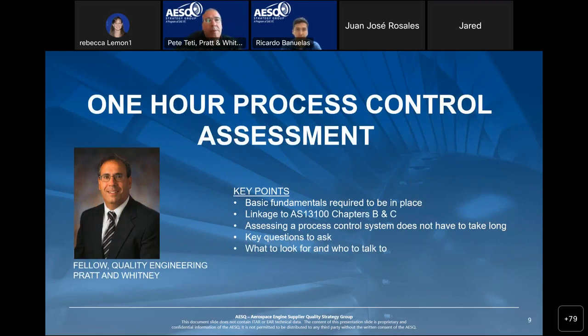Now we're going to start digging into what we're calling a One Hour Process Control Assessment. It really doesn't take a lot of time to understand whether or not someone has a decent process control system in place. The emphasis in AS13100 Chapter B is on process control, and we're going to talk about the key components of that — the fundamentals required to be in place.